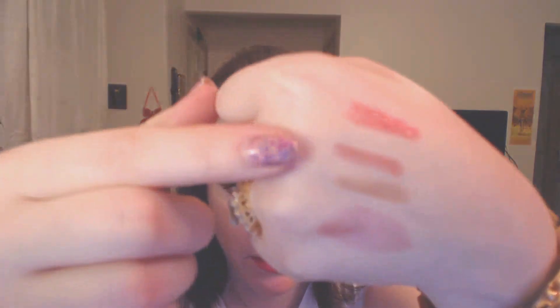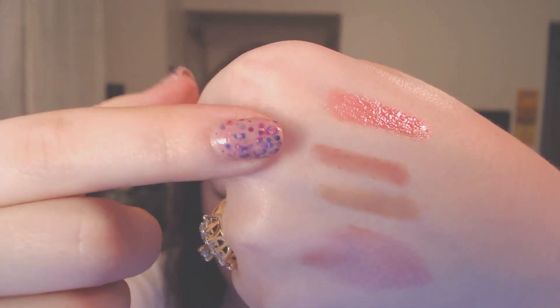I got one in a nude shade — 32 Innocent — and then I got a pink one in East End Snob. When I was looking at good lip liners online, this shade was recommended. So East End Snob is the pink one and Innocent is the nude.